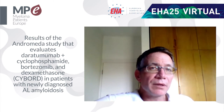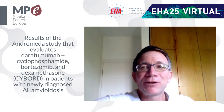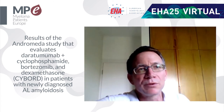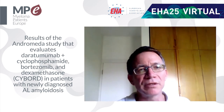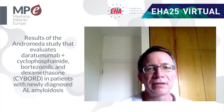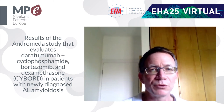We do know that amyloidosis, like myeloma, can cause death, and some patients did die at similar rates in both arms, but it is really too early to say in the long run if this will change. The major finding we wanted to see — that daratumumab affects organ dysfunction — has been demonstrated very beautifully in this trial.